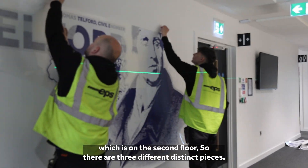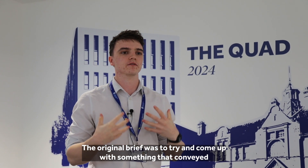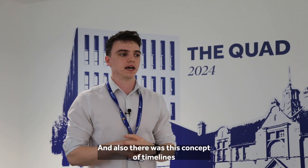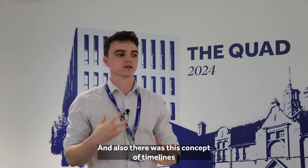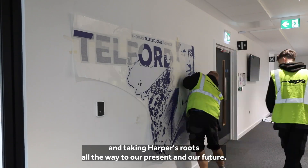There are three different distinct pieces. The original brief was to try and come up with something that conveyed the roots of Harper Adams and our connection with Telford, and there was also this concept of timelines — taking Harper's roots all the way to our present and our future.